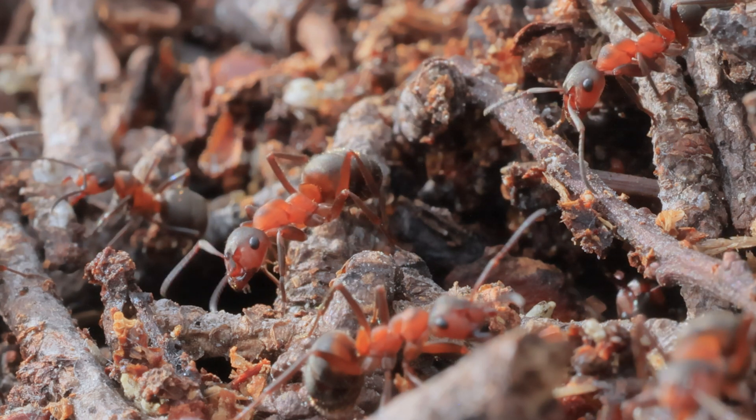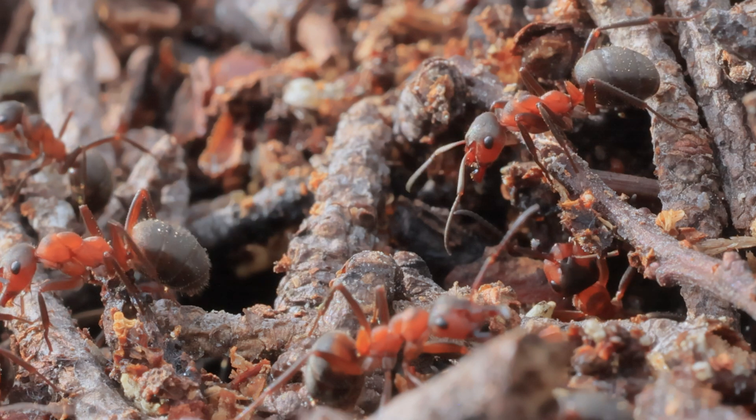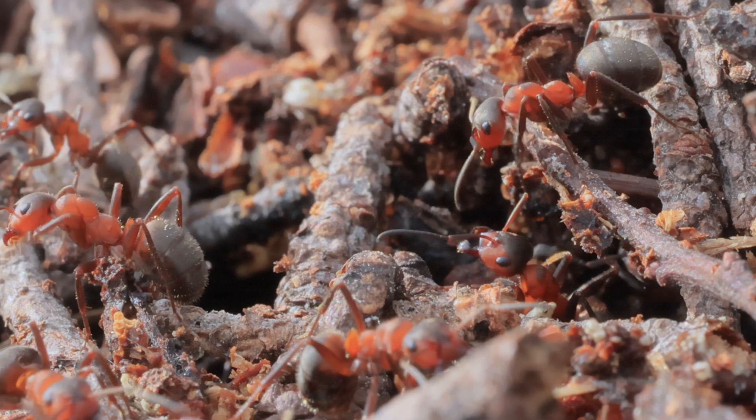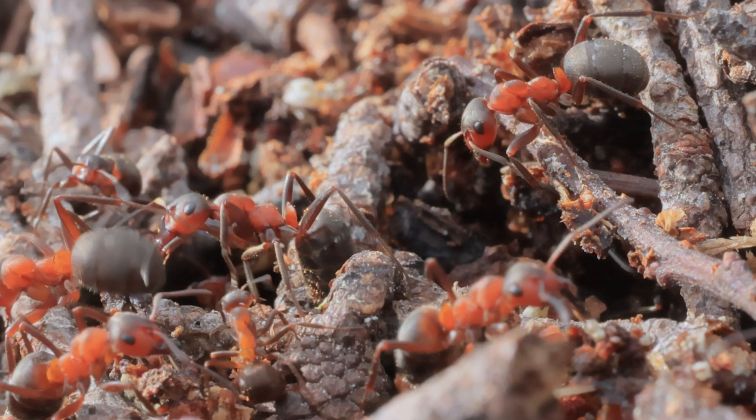Inside the colony, ants tirelessly process these leaves to sustain their fungus gardens. Smaller worker ants are responsible for finer tasks, like chewing the leaves into a pulp for the fungus.